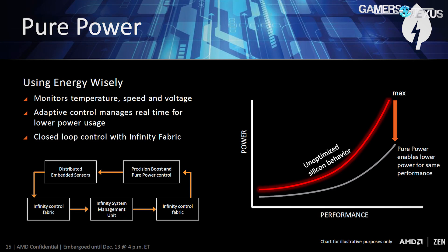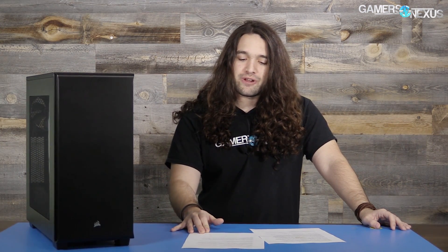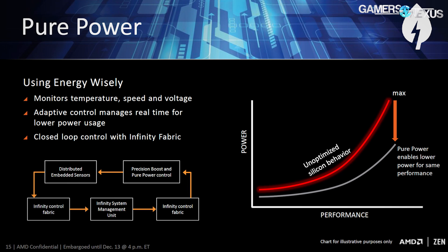This ties into DVFS — dynamic voltage and frequency scaling. The DVFS curve normally ties voltage and frequency together. With Ryzen, we're looking at a lower DVFS curve where, in theory, you'll get higher clock rates with lower voltage, or at the very least, higher performance per watt. The boosting and downclocking functionality will aggressively switch depending on context, so you're not burning power where it doesn't need to be burned. This tells us AMD is taking power consumption a lot more seriously than with older generation CPUs — and that's a good thing, because power consumption is a major deal, especially in mobile.